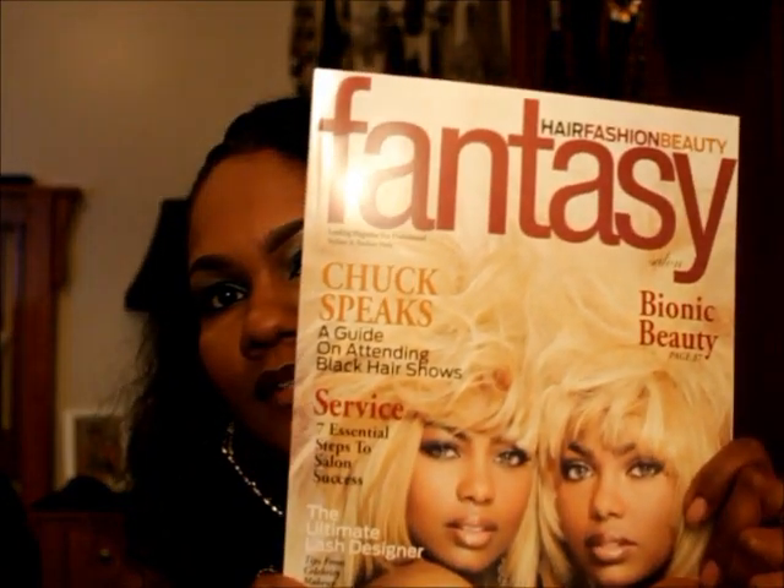Hey guys, I just wanted to share some information. I went to the Bonner Brothers hair show on the 14th in Baltimore, Maryland, and I had a wonderful time. I got some products from the hair show and I just wanted to share with you guys some of the things I got. They had the fantasy hair contest, which was a trip — you got to see some crazy, funky hairstyles you wouldn't normally wear.